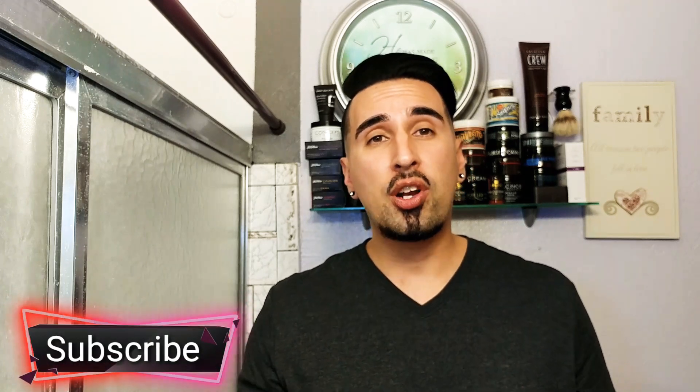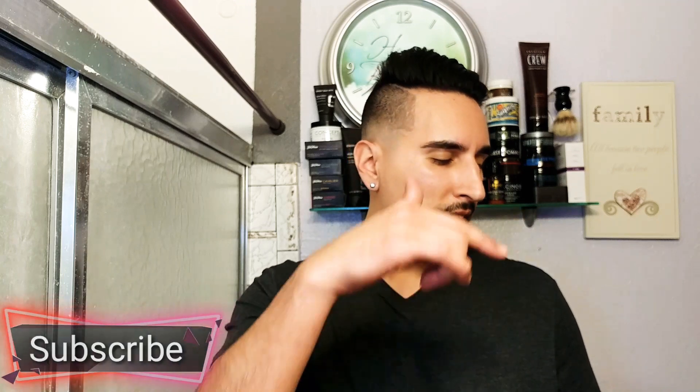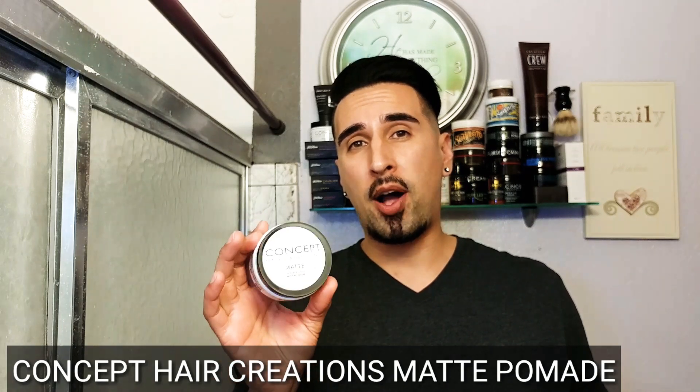Welcome back to the channel. If you're new here to GQR, go ahead and hit that subscribe button — we do Gentleman's Productive Views, Talent Fitness here. Today we have a review for you on a matte pomade by a company called Concept Hair Creations, and we're going to be checking out their matte pomade.